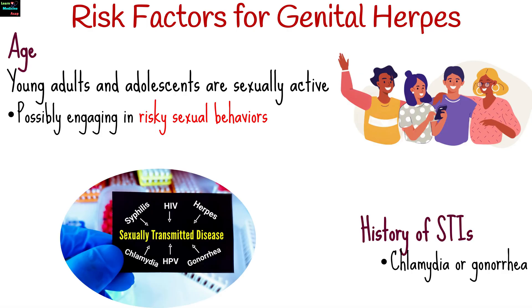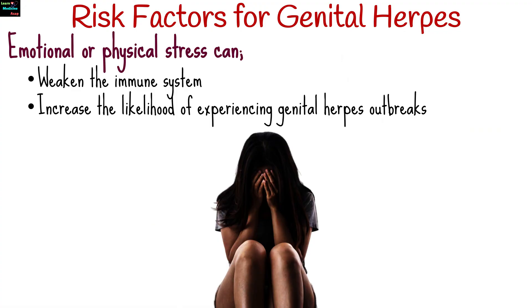Having a history of other STIs, such as chlamydia or gonorrhea, may indicate a higher risk of engaging in behaviors that can also lead to genital herpes transmission. Emotional or physical stress can weaken the immune system and increase the likelihood of experiencing genital herpes outbreaks in individuals already infected with the virus.